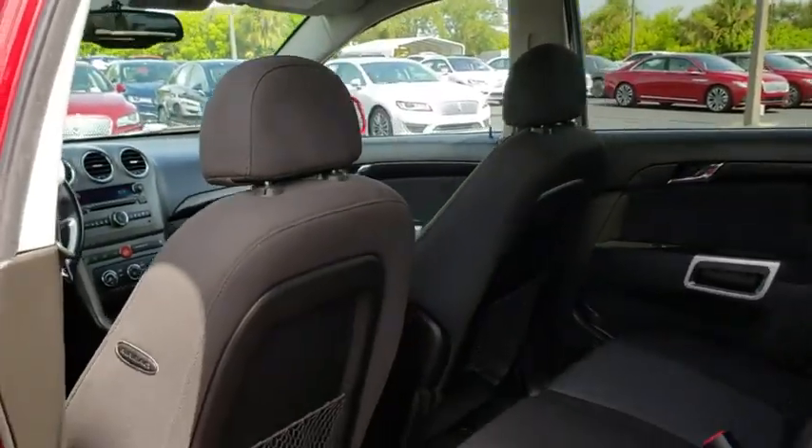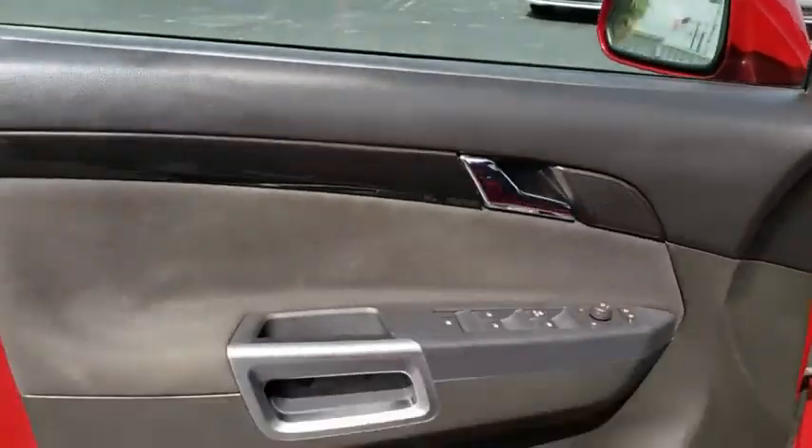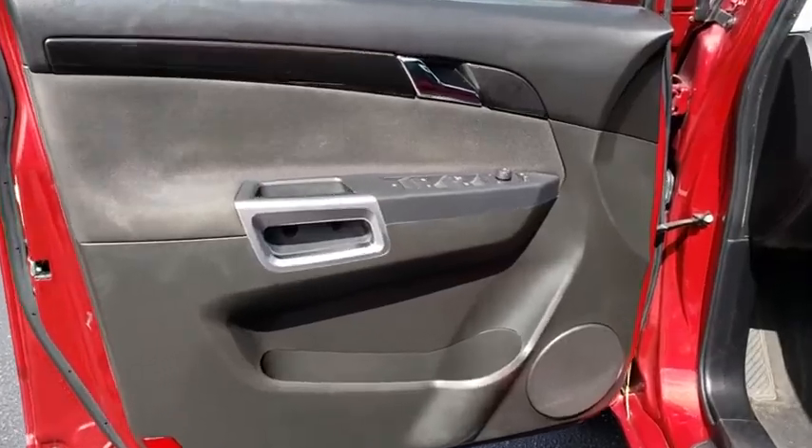Aluminum wheels, AM-FM stereo with CD player, four-wheel disc brakes, AM-FM stereo radio, climate control, front-wheel drive, rear defrost.